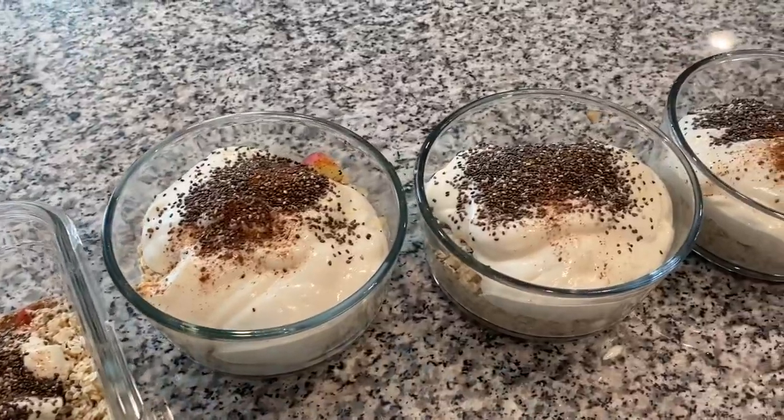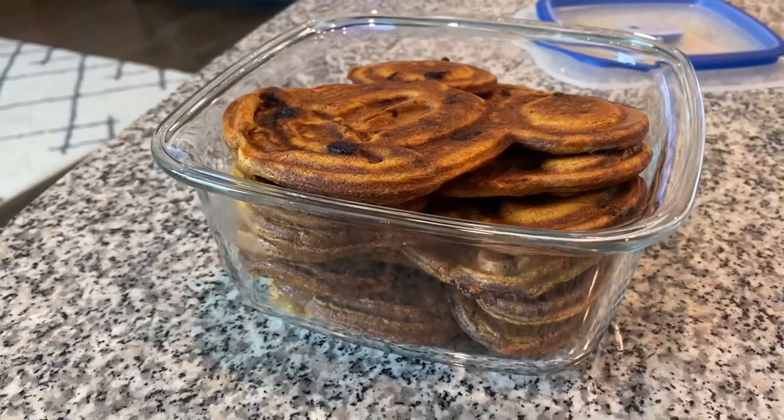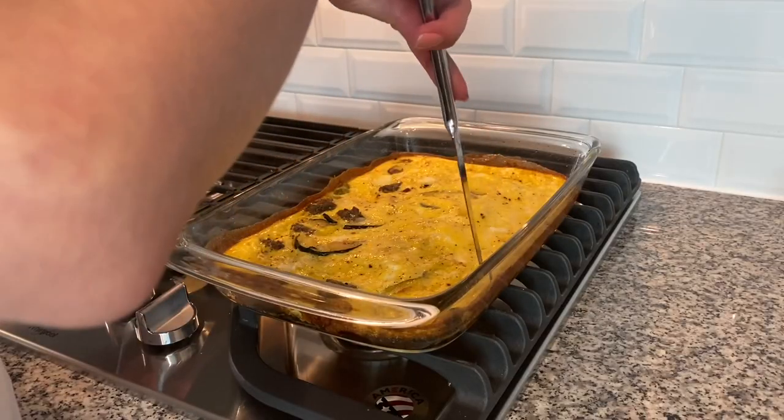We're going to be making carrot muffins, apple pie overnight oats, pumpkin waffles, and a squash and sausage egg bake. I'm really excited. I've got a few hours cut out just to cook and to watch some YouTube, because that's kind of how I like to relax on weekend mornings.